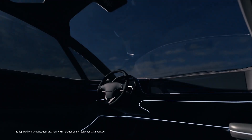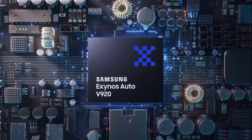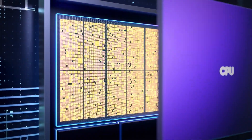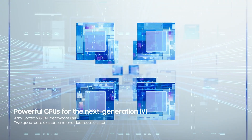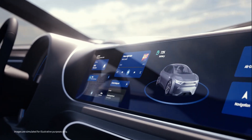At the heart of tomorrow's driving, the Exynos Auto V920 for the next generation in-vehicle infotainment. With 10 powerful CPUs in a tri-cluster, the Exynos Auto V920 provides fast and steady performance to support various OS and apps.